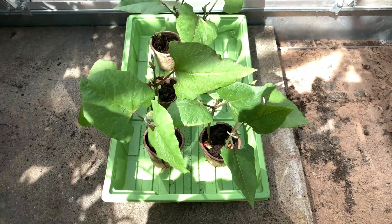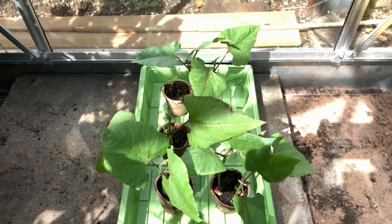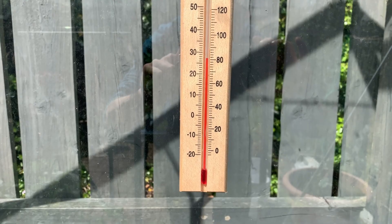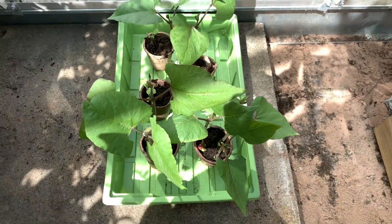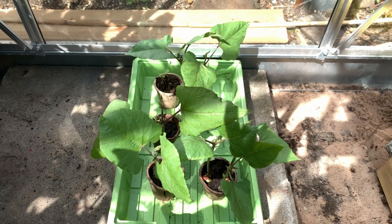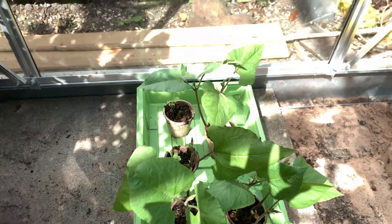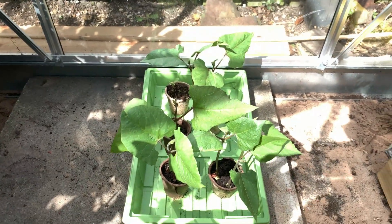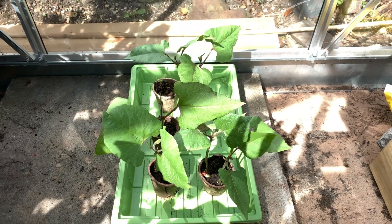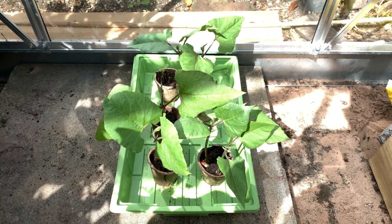Here are the runner beans basking in the heat — we're at about 27 degrees in the greenhouse today. I have the door open because the potatoes and tomatoes can get a little too warm. Behind the runner beans are some Brussels sprouts, which were kindly given to me. I'll be getting those ready to go outside shortly once I get their trellis set up.